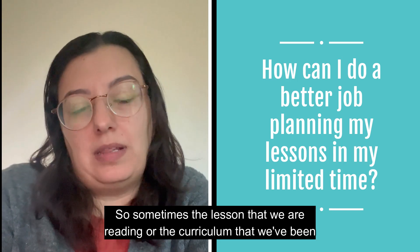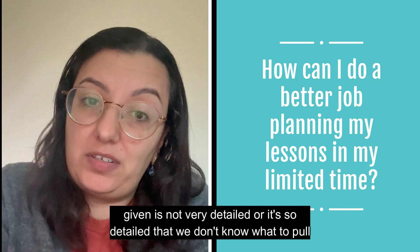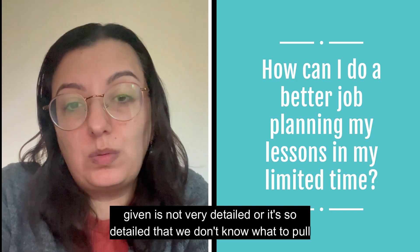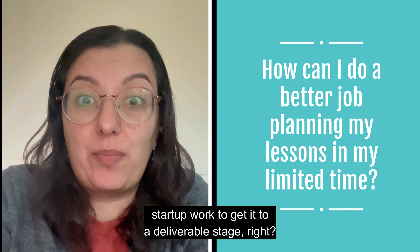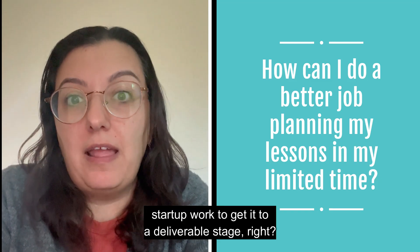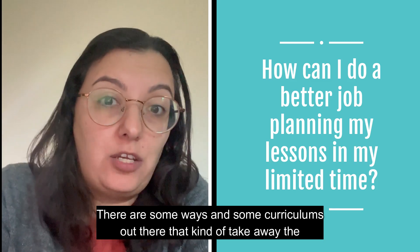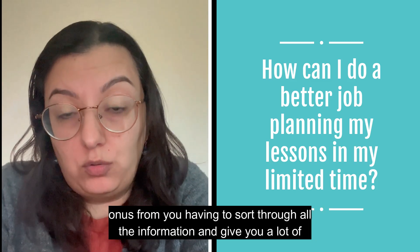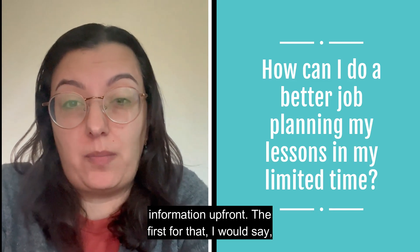Sometimes the lesson or curriculum we've been given is not very detailed, or it's so detailed that we don't know what to pull out of it. It takes a lot of startup work to get it to a deliverable stage. There are some curriculums out there that take away the onus from you having to sort through all the information and give you a lot of information up front.